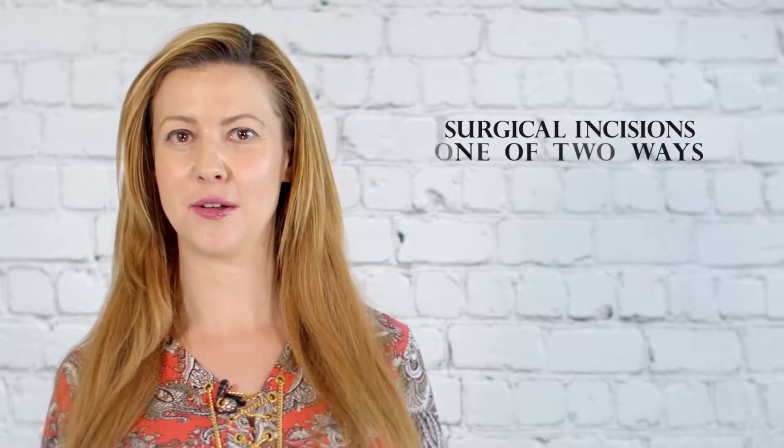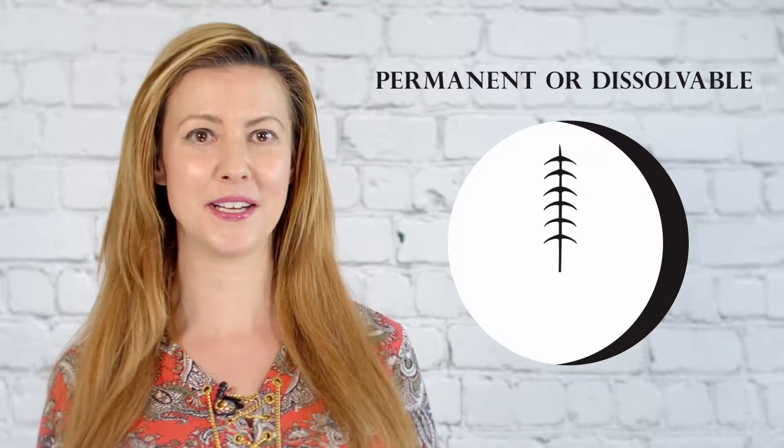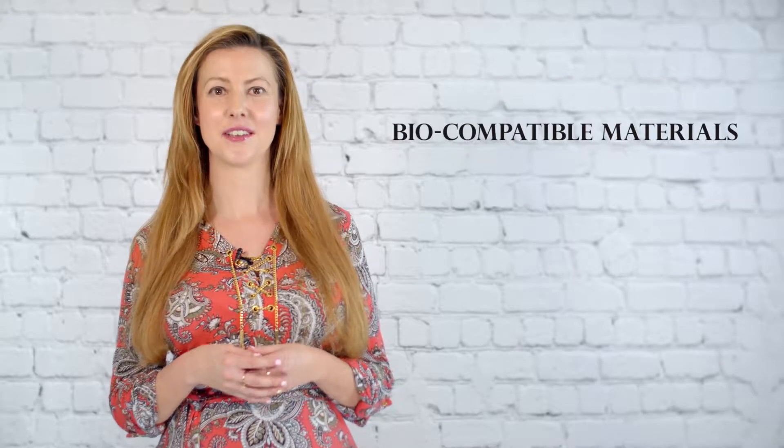Surgical incisions are usually closed one of two ways: with staples or with sutures. Sutures are commonly known as stitches and they are strong threads made to be either permanent or dissolvable. When sutures are designed to break down over time, they're made from biocompatible materials which soften, dissolve and disappear in the months following your procedure. On the other hand, permanent stitches are made from durable sterile material that stays put and holds together areas that need muscle repair. They don't need to be removed and you won't even see them.